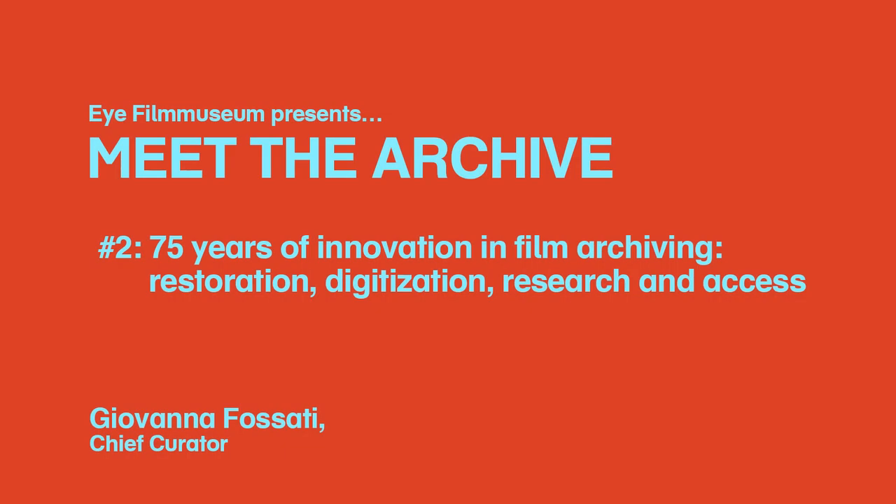This is part two. In this Meet the Archive video, we are going to look at the work carried out by Eye Film Museum with regard to research, restoration, digitization and access. We will illustrate some of Eye's milestones in film restoration and digitization, and discuss more in general Eye's role with regard to promoting research and innovative ways to engage with and access its film collection.